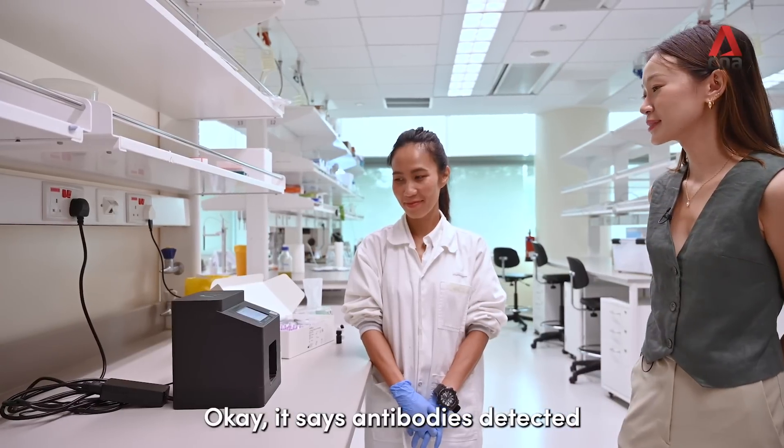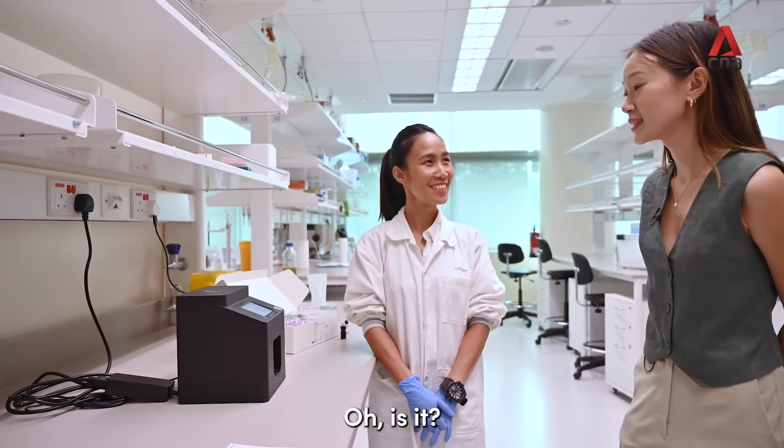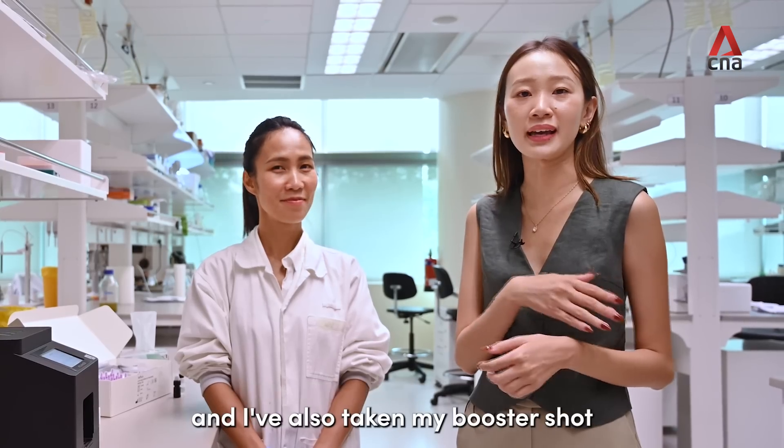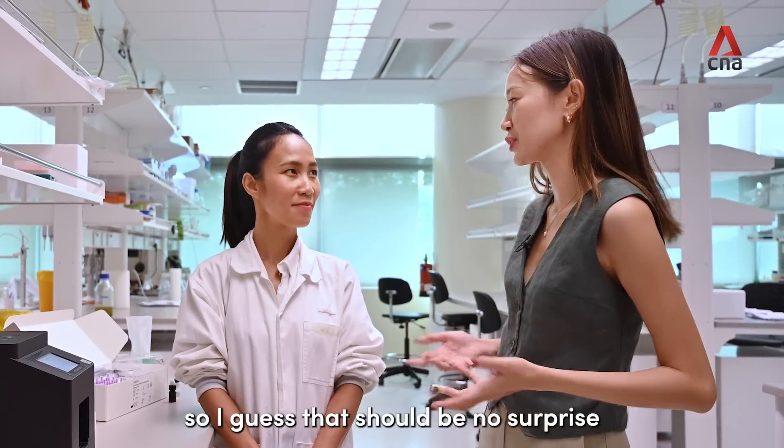It says antibodies detected. It's rather high. Even though I've never tested positive before, I've been double vaxxed and I've also taken my booster shot, so I guess that should be no surprise, right?